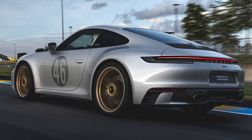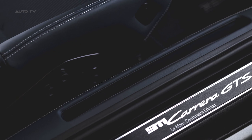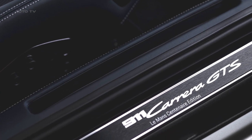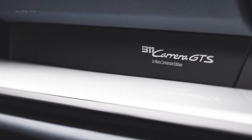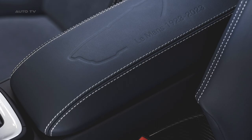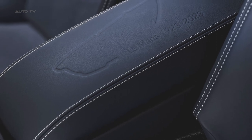The 911 Carrera GTS Le Mans Centenaire Edition draws inspiration from two legendary Porsche vehicles that won at Le Mans: the Porsche 356SL and the 911 GT1. The design cues from these vehicles create a modern sports car that pays homage to Porsche's heritage.